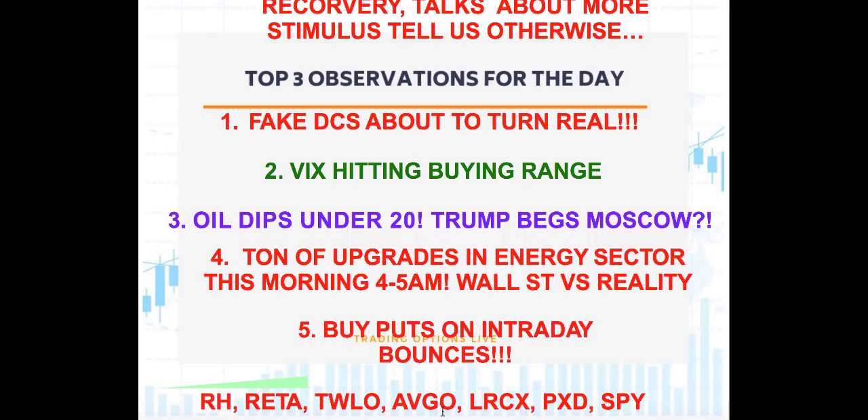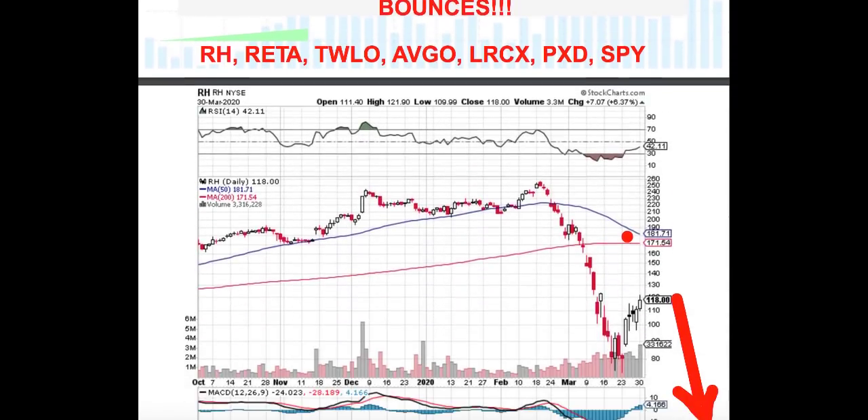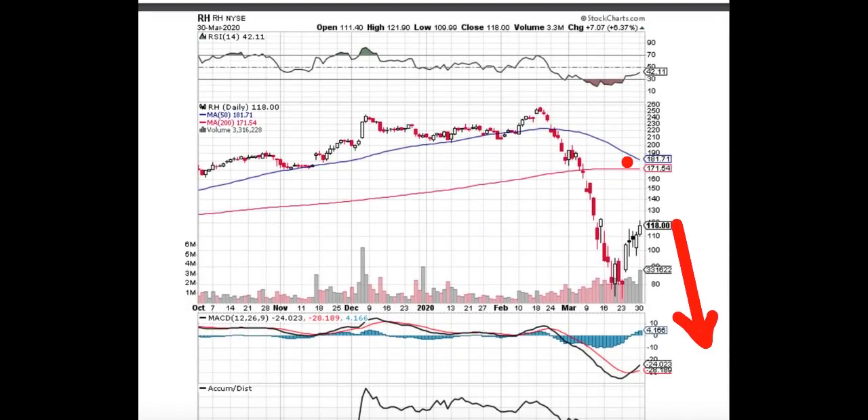Individual stock trades to cover include RH, RETA, Twilio, AVGO, LRCX, PXD, and SPY. As we go through multiple charts, I want you to pay attention to the high resemblance these charts reflect when analyzing the blue line and the orange line — they are all a perfect match. The blue line is terribly close to crossing the orange line. This situation is known as a death hook formation, which is a pre-existing condition to a further developing death cross when the blue line actually crosses the orange line.